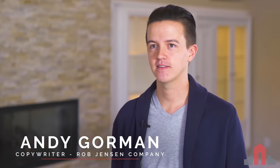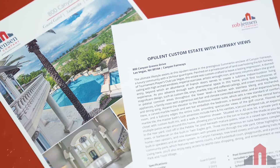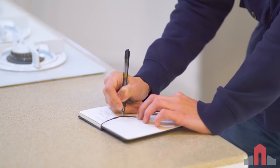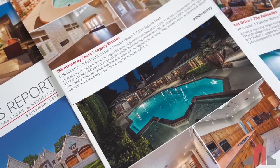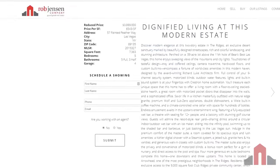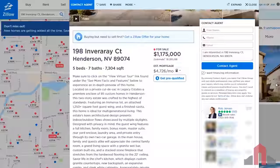My name is Andy, and I write the copy for all of our listings. Pictures can only say so much — some things can't be seen, so they need to be described in more detail. A good listing description allows us to tell buyers not only about the features of the home, but to help them imagine what it's like to live there. These descriptions appear in our brochures, in our newsletter, and online — at robjensen.com, on national sites like Zillow and Trulia, as well as global sites worldwide.